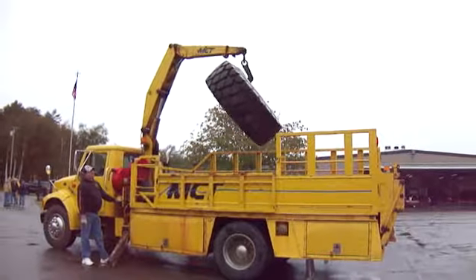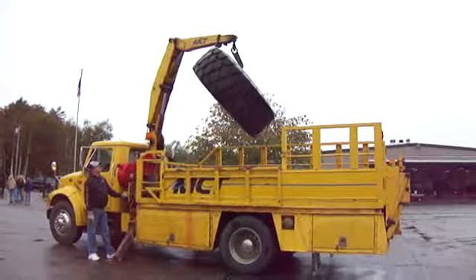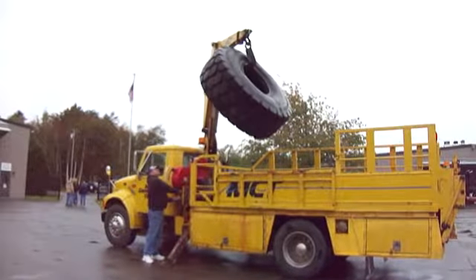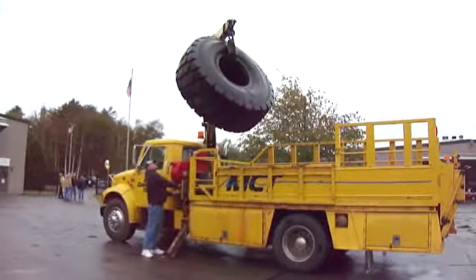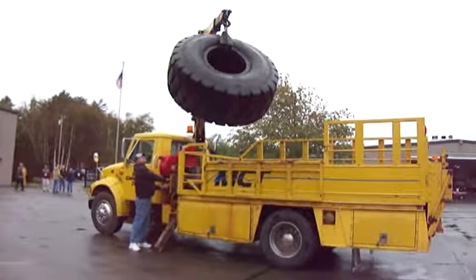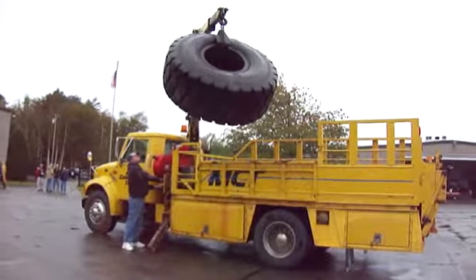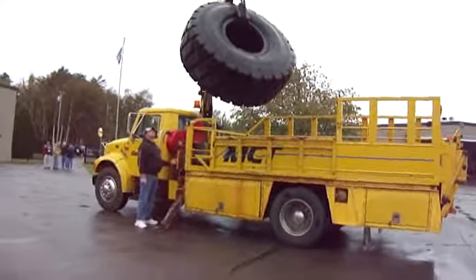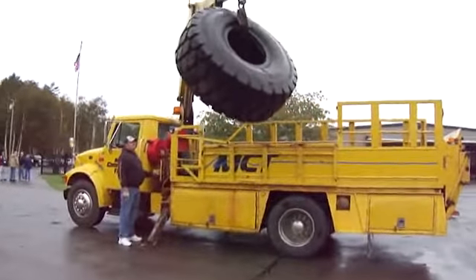We're at the Owlhead Museum. He's going to take it right down. And today is the antique day — heavy equipment day. Look how big that tire is. I think he's going to leave it like that as a demonstration. It's hooked up really good.